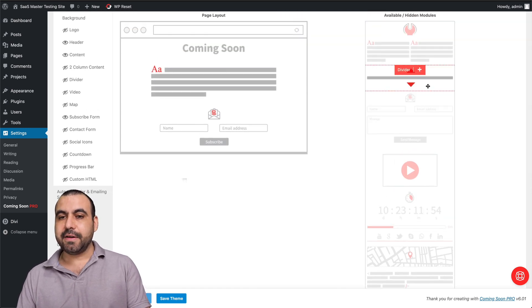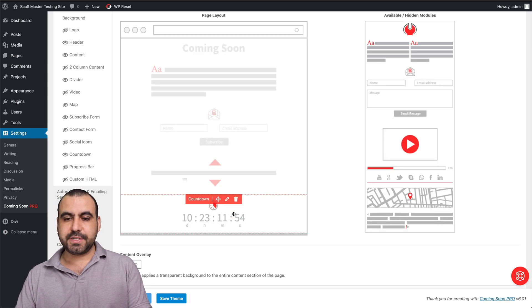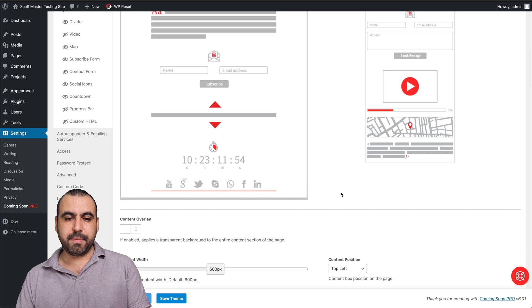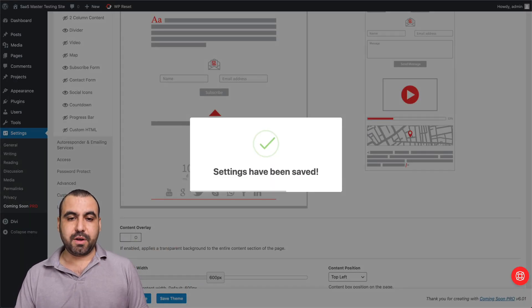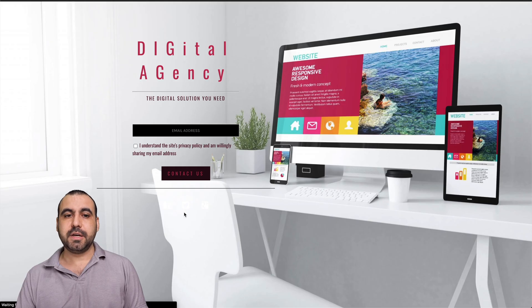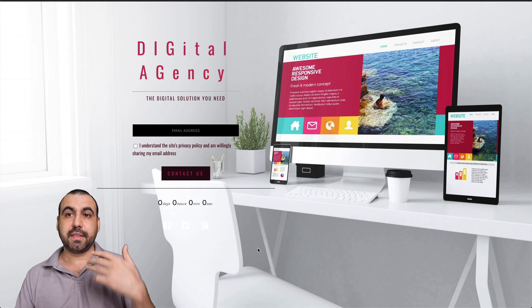Let's add a divider, a countdown, and social icons on the bottom. We added all of that — let's save and preview it. Remember, we're not editing anything yet, this is just straight out of the box. Now we added the timer, and here are the social icons. You can barely see them because they're white on this theme — obviously you'd want to change the colors.